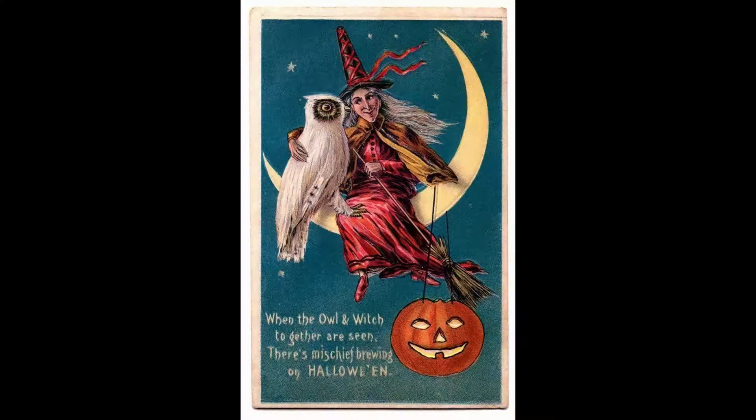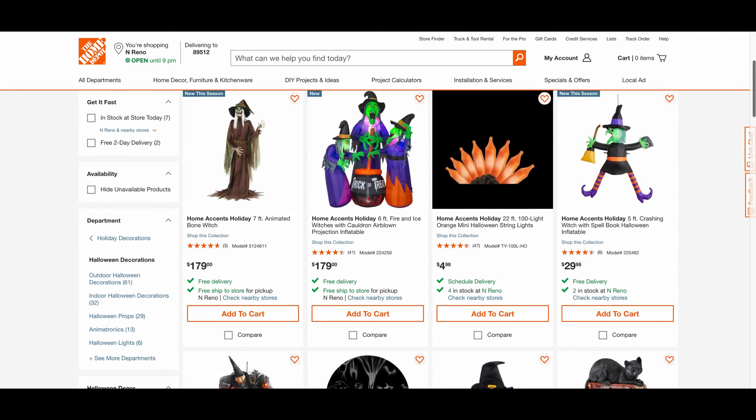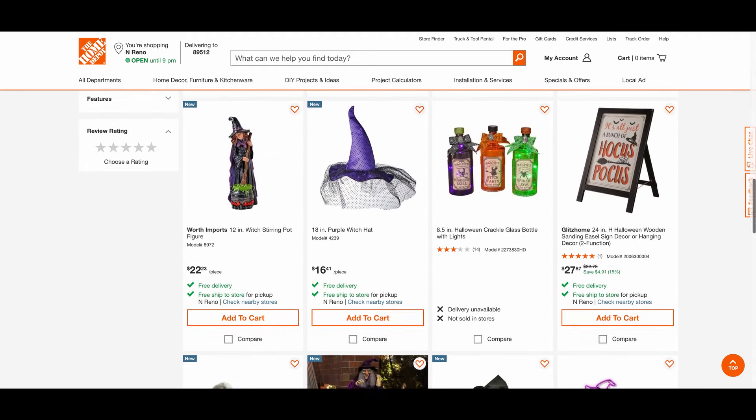Hello everyone! I hope you all are having a wonderful spoopy season. Today I want to take you all down a research rabbit hole that I've recently been on about a festive piece of spoopy millinery: the black witch hat. In the United States, the tall, conical, flat-brimmed witch's hat is a staple in our Halloween decorations, as well as any imagery relating to anything witchy, spooky, or frankly, just a little bit gothy.